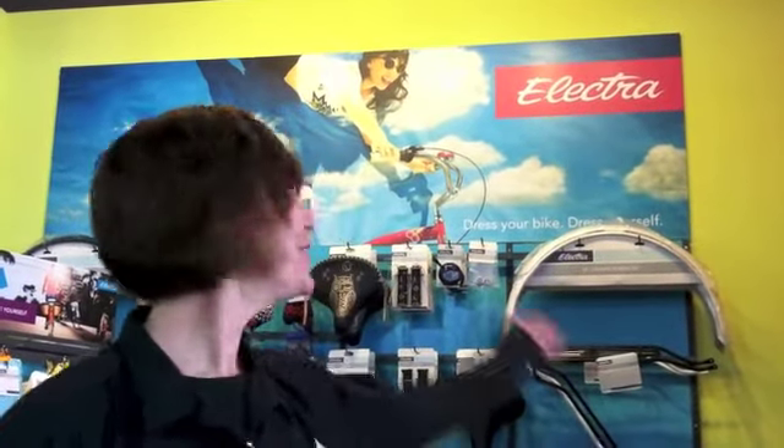Hi, I'm Susan from Village Bike & Fitness. We want to introduce you to our new line of bikes. They're called Electras and they're a ton of fun.